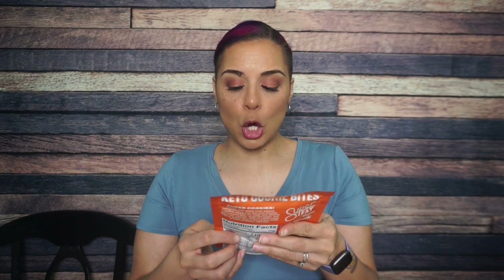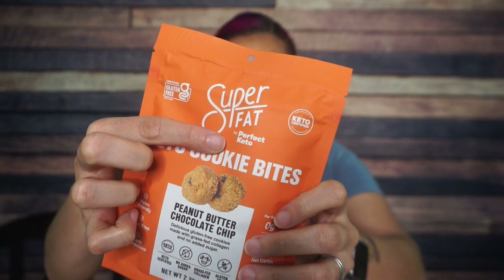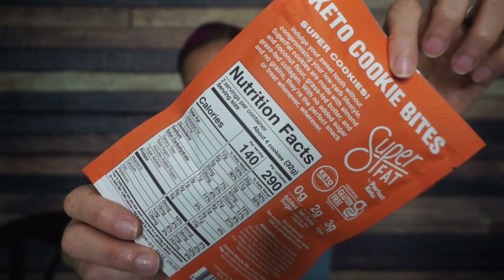Super Fat Keto Cookie Bites — I love this packaging. Peanut butter chocolate chip — that sounds delicious. Paleo friendly, grain free, carb conscious. Super Fat by Perfect Keto — okay, whatever the acquisition or merger was, I love it. There are two servings per container, about four cookies per serving. 140 calories, 12 grams of fat, 11 total carbs, three fiber, six sugar alcohol — so that's two net carbs per serving — and then five grams of protein.